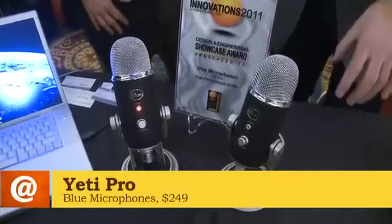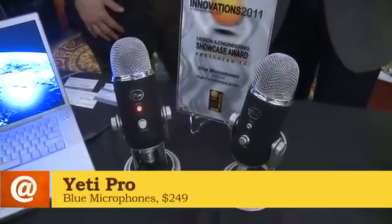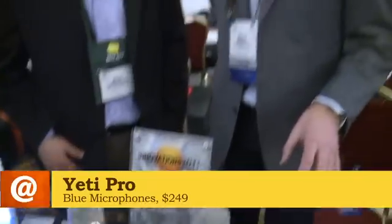What we've done is followed up on the success of the Yeti with basically the ultimate USB microphone. We had a lot of people who said, 'I love your microphone, I love the patterns, I love the versatility. I want to use it in an analog environment in my studio with some of my analog equipment.'